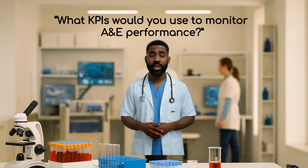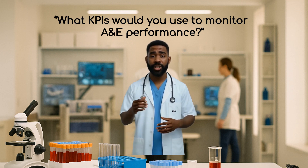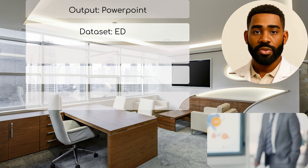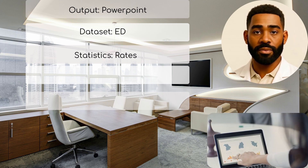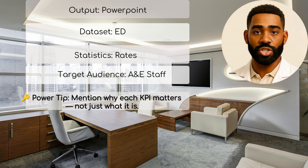Question 4: What KPIs would you use to monitor A&E performance? Why they ask it: to see if you understand NHS metrics, pressures, and patient flow. How to answer: 'I would produce a report with a 4-hour breach rate, ambulance handover delays from the ED dataset, time to triage, re-attendance within 7 days, and discharge versus admission rates. These give a balanced view of throughput, pressure points, and patient safety.' Power tip: mention why each KPI matters, not just what it is.